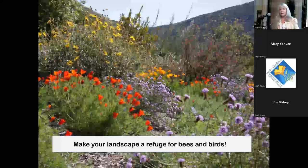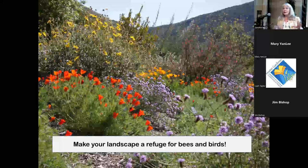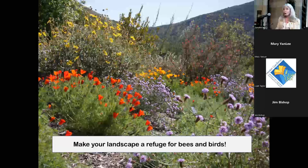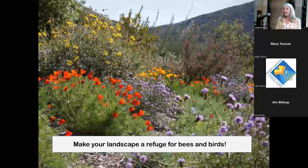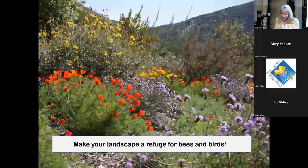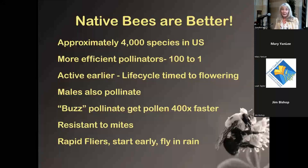Consider making your landscape a refuge for bees and birds. If a lot of people did this, we could counteract some of the effects of pesticide use and create a network. Doug Tallamy called it 'Homegrown National Park.' Think about even a quarter of the homes in your neighborhood gardening for pollinators — it could become a real network.